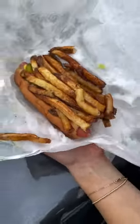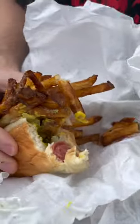All in all, my favorite of the day had to be Super Dog. Let's end the debate — is a hot dog a sandwich? Comment below. What's your favorite dog in the city and where should we go next?